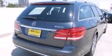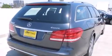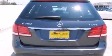Its top features and packages include the Premium One Package, a navigation system, a power moonroof, heated seats, and blind spot assist.